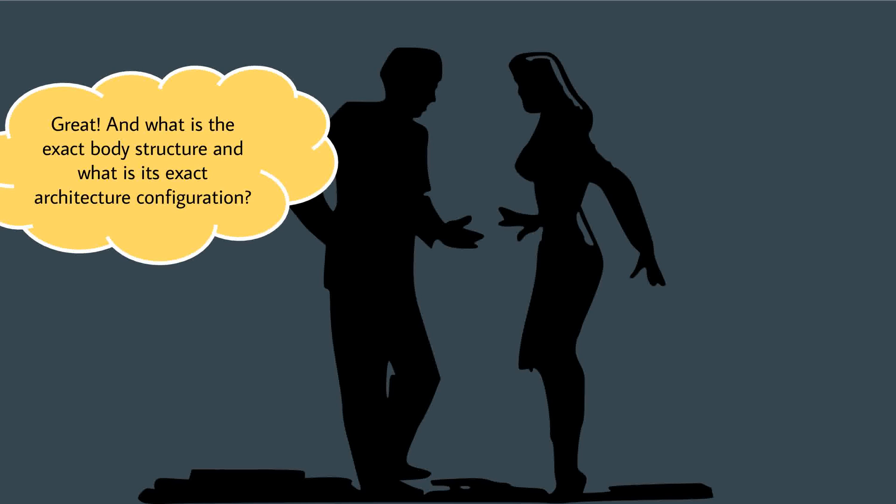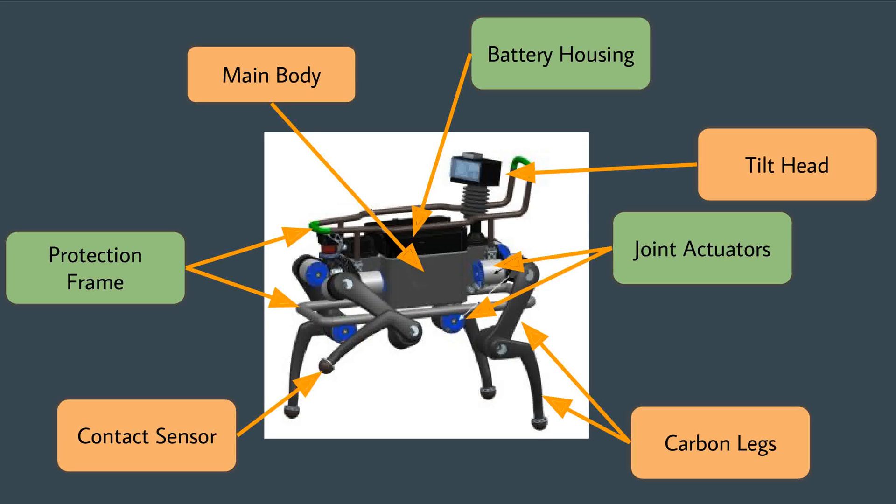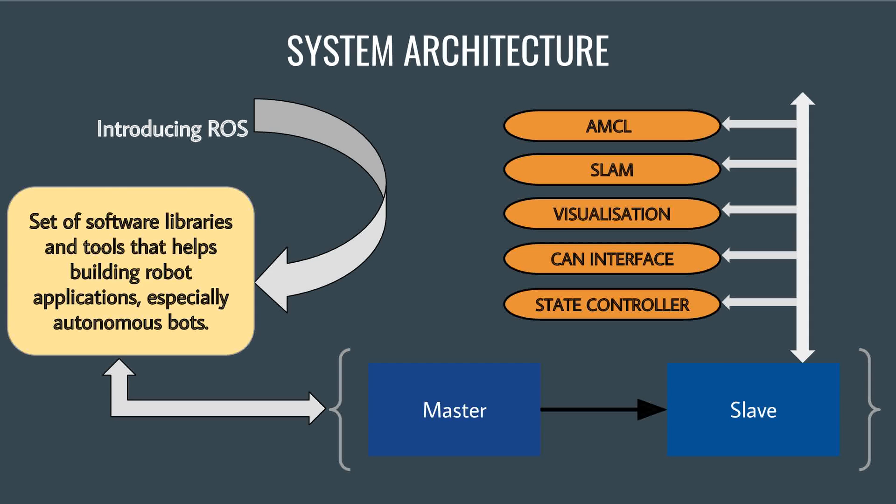What is the exact body structure and architecture configuration? ANYmal is very well planned. It houses a battery with an operation time of more than two hours. It has a detachable joint module consisting of joint actuators, carbon legs, and tactile feet with sensors, and has a mountable tilt head. All are connected to the main body, which acts as a heat sink surrounded by a protection frame. ANYmal makes extensive use of the Robot Operating System (ROS), a development platform for autonomous machines, involving master and slave nodes and implementing algorithms for CAN interfacing, state controller, SLAM, and AMCL.